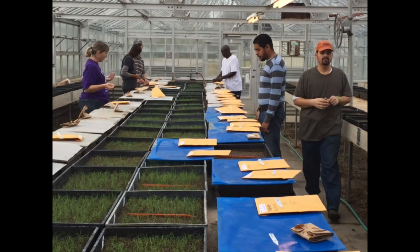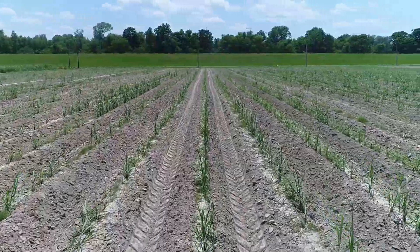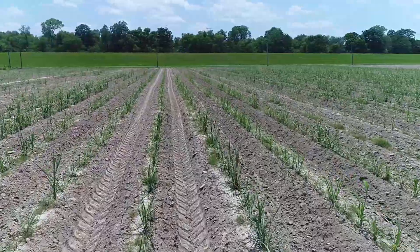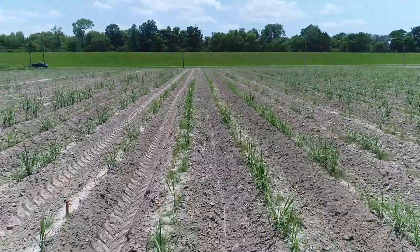After we harvest the seed from the female, we then germinate that seed and grow it out. We have about 100,000 seedlings in the greenhouse. Each seedling is a genetically distinct individual, and each one of them has the potential of becoming a variety that could potentially be planted on several acres around the state.